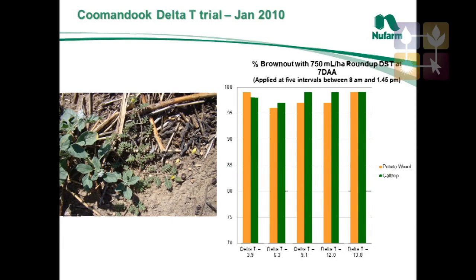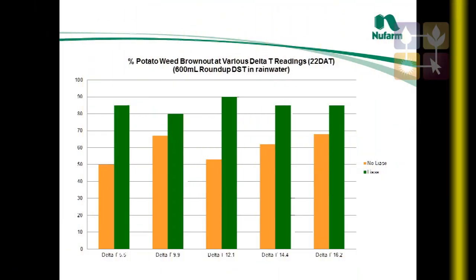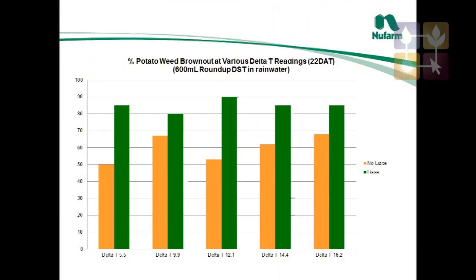So we did trials over three seasons. The first two seasons we did it where there was excellent soil moisture and young actively growing weeds. What we found was in both of those seasons we could go up to quite high Delta T's, around 16 and 17, and found that we still got very good weed control as long as those weeds were remaining actively growing.